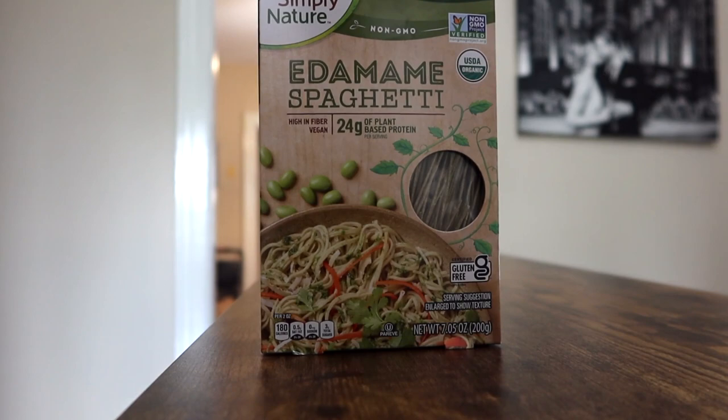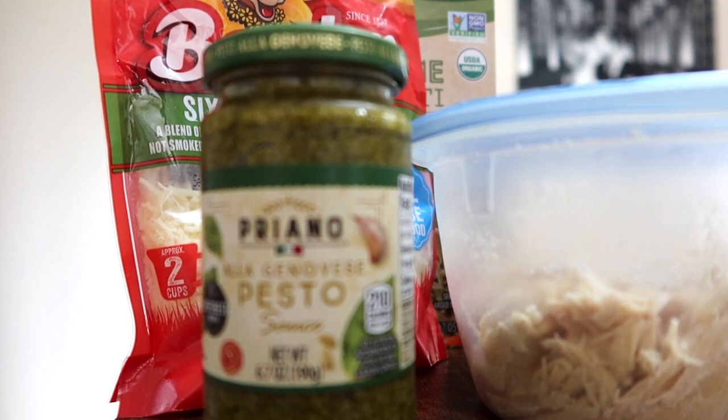One of my favorite meals to make with edamame pasta is edamame pasta with chicken breast, pesto sauce, asparagus, and parmesan cheese. It's absolutely delicious and I believe it's upwards of 55 to 60 grams of protein. That specific meal is not only going to keep you satiated and help build your lean muscle mass, but it's also going to hit a lot of different macro and micronutrient profiles.